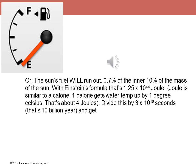Here is how: you take that mass, multiply it by the speed of light squared — which is 3×10⁸ squared, or 300 million squared — and you get 1.5×10⁴⁴ joules. A joule is similar to a calorie; one calorie raises water temperature by one degree Celsius. Divide that by 3×10¹¹ seconds, which is 10 billion years. Guess what you get? You get the exact power of the Sun.